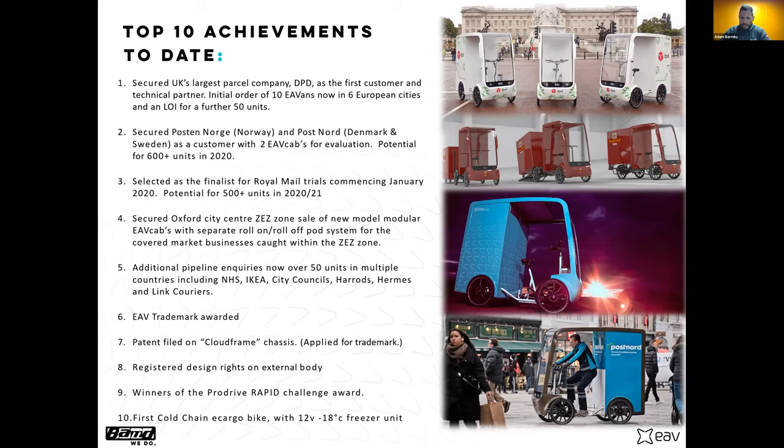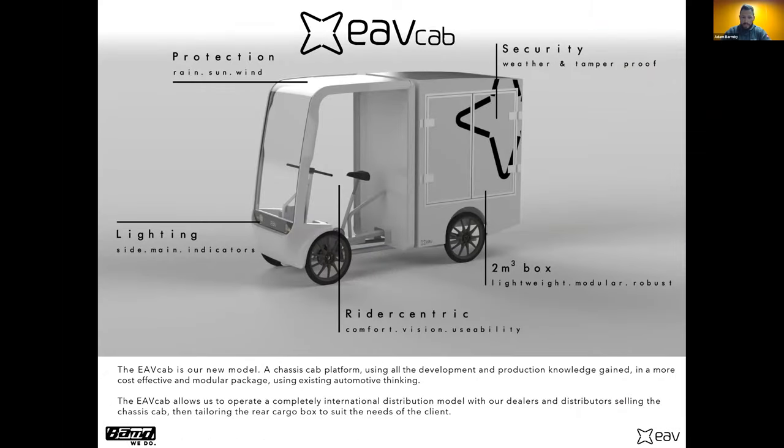We started working with Post Norden and Posten Norge, who have been test-riding these in Copenhagen and Oslo where the infrastructure is already set up to receive this kind of e-cargo bike-based vehicle. We've worked with different councils and postal services, we've got a patent application pending for our chassis design, won some awards, and created vehicles that kicked up a bit of a stir — like the EVE Cool, a 12-volt freezer vehicle that's part of the cold-chain logistics system. From there we learned everything, took it back to the drawing board, and redesigned the entire vehicle.